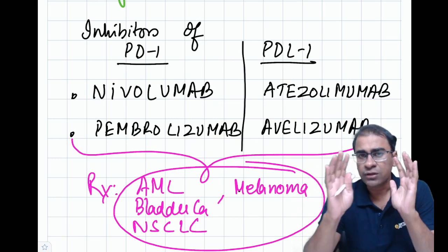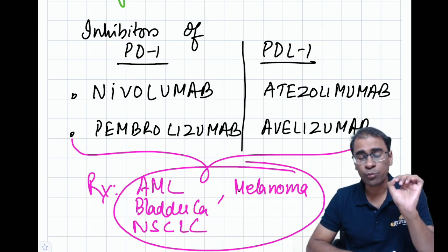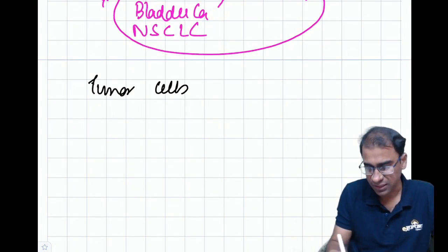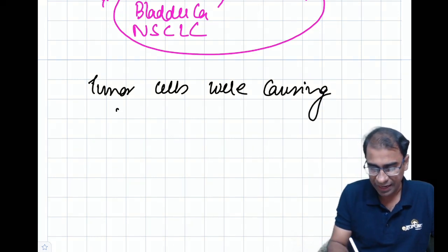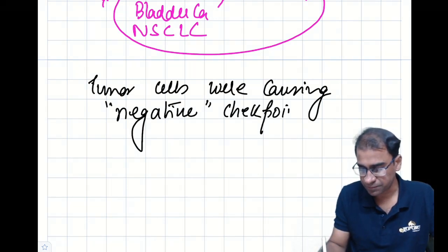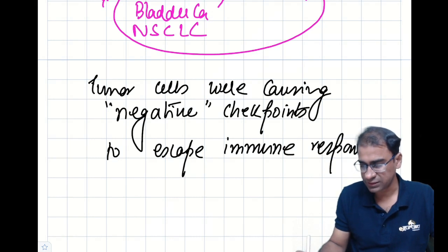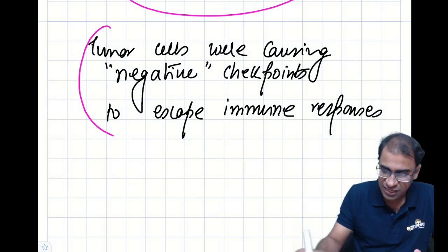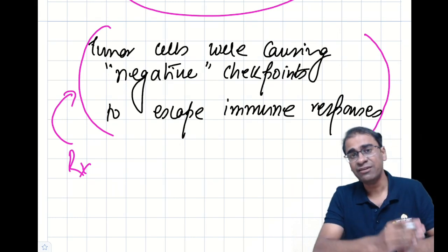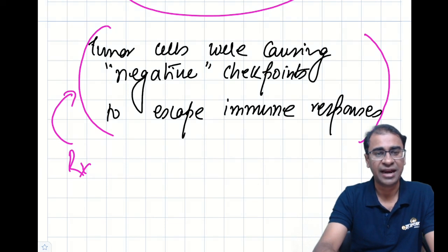Tumor cells were making mechanisms to escape immune responses, causing negative checkpoints. We are now able to target these, so drugs are available against them. We call these drugs negative checkpoint inhibitors.